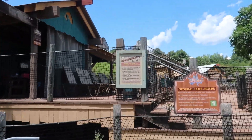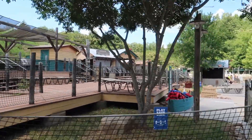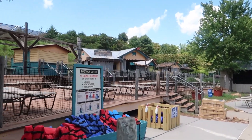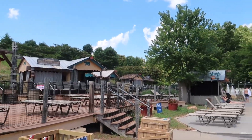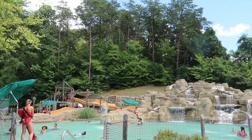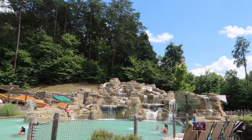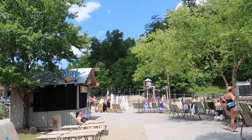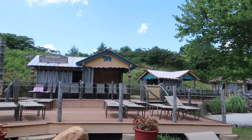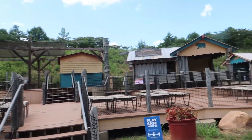Over here at the Cascades they have several cabanas that are available to rent in this area as well, and plenty of seating — especially with the reduced capacity in the park right now. This is the Cascades — there's a few small slides and a pool along the waterfalls. And there's a kiddie section back there. This is the last area in the very back, called the Cascades.